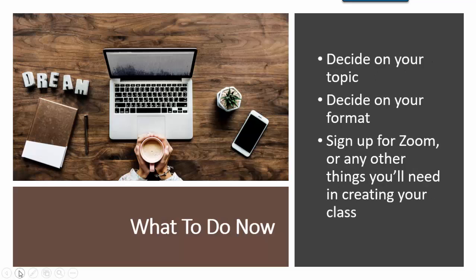So, what do you do right now? You need to decide on your topic, decide on your format, sign up for Zoom if you don't have that, and take care of any other things you'll need in creating your class. Let's get started!